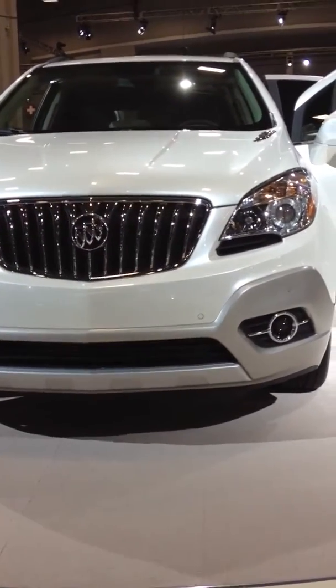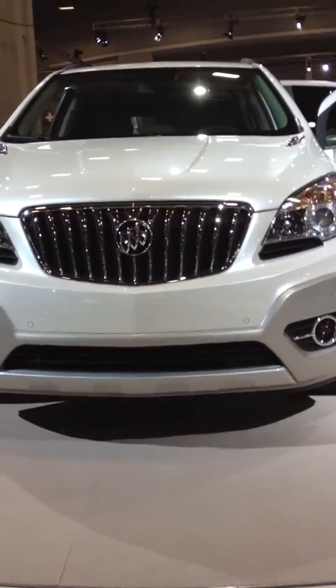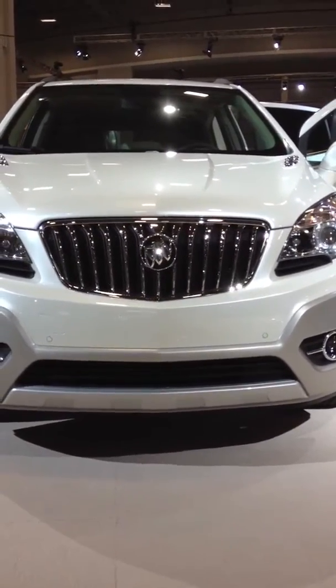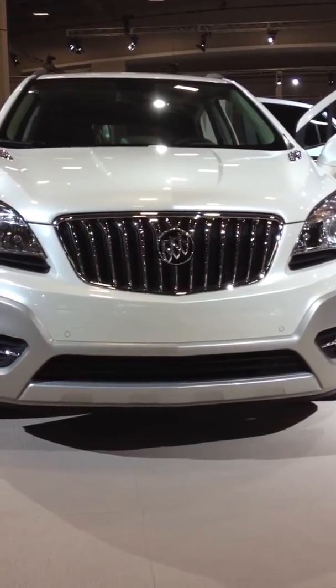It's a very nice SUV, and I hope that it will sell well like the Enclave. It comes with other great features like air conditioning, power windows, and is available in an LS model.